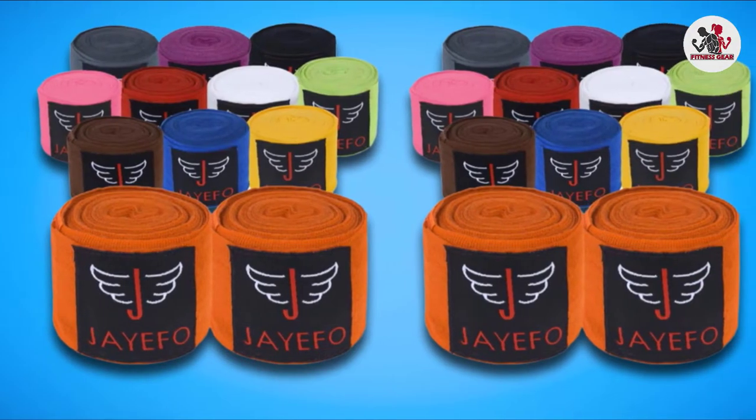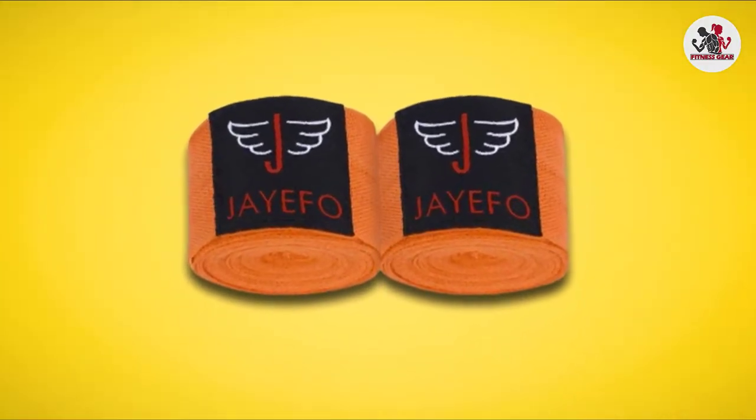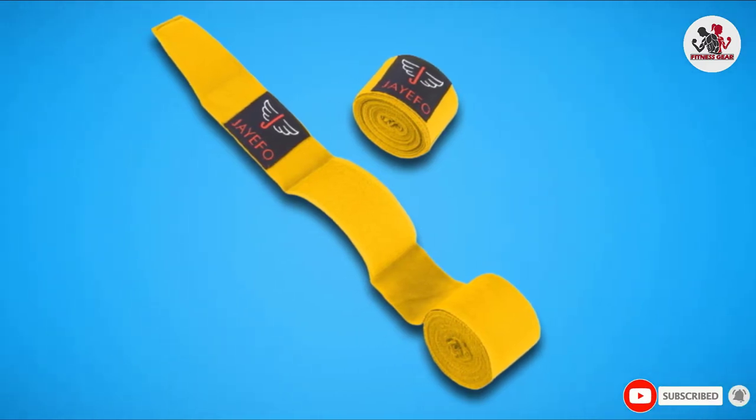they're designed to give you a stretchy, optimal fit that won't move around under your gloves. They're available in 15 colors and come in a set of 2.